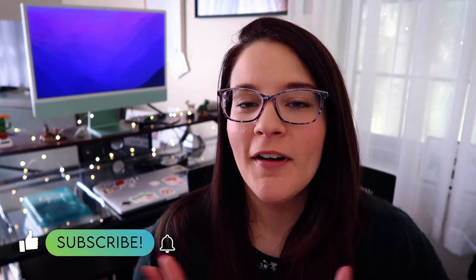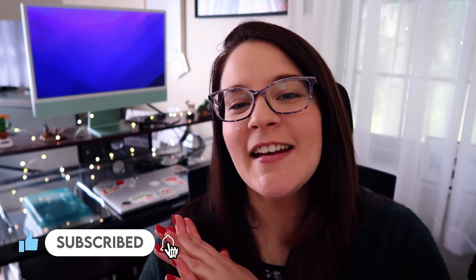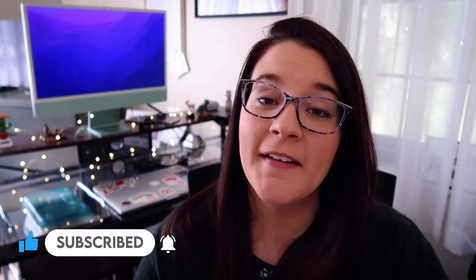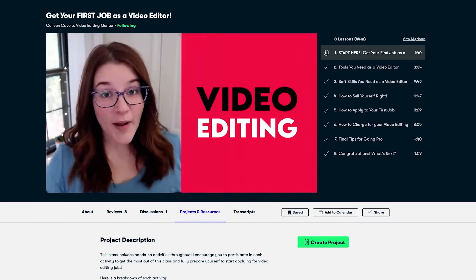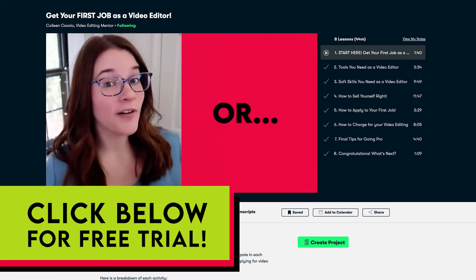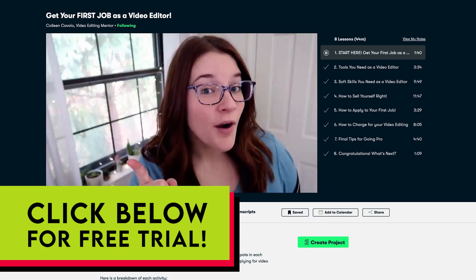If you made it this far and you are loving this video, I would so appreciate it if you can hit the like button below so this video can spread to more people. For more details on how to get your first job as a video editor, you can always check out my Skillshare class and receive a free month of Skillshare just by clicking the link in the description below.